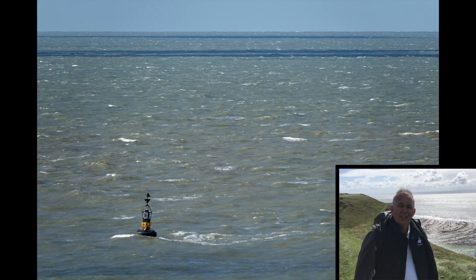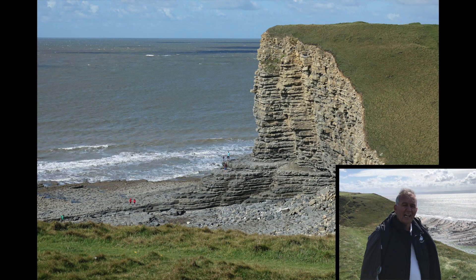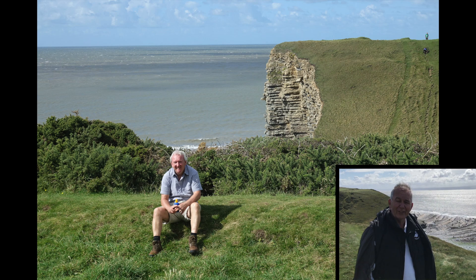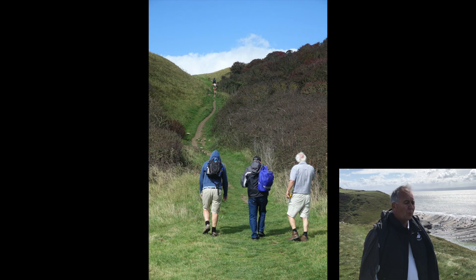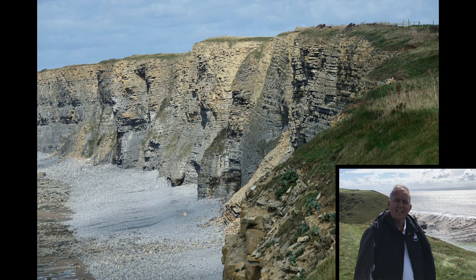Okay Mike, where's the walk today? We all arrived safely at the car park at Nash Point next to the lighthouse, had a quick cup of coffee, and then we headed west. A bit windy. Some of us dared to look over the edge and see the strata. It's amazing - some fantastic views.